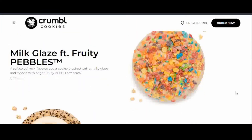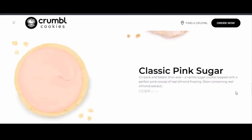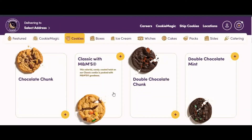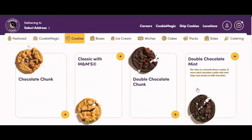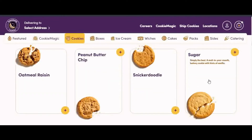The flavors in Crumbl Cookies change weekly, and apparently there are more than 200 cookie flavors that you can try every week. It's actually a very good marketing strategy that draws curious customers back to their store.